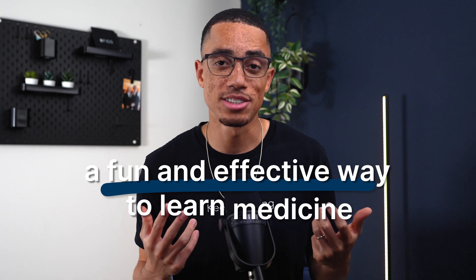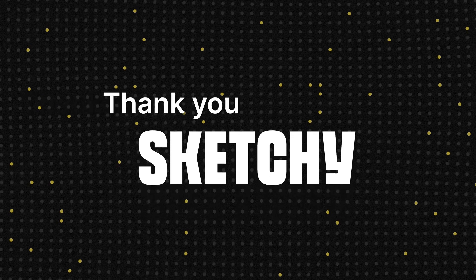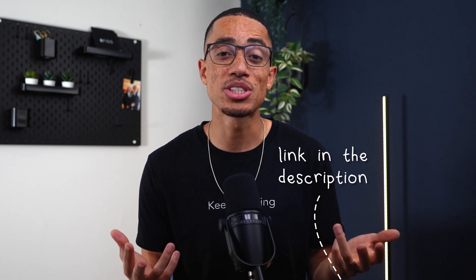So ditch the traditional struggle bus and choose a fun and effective way to learn medicine. It frees up precious time, and now with the new app it's even more convenient and accessible than ever. Thank you so much Sketchy for sponsoring this video. Check out the link in the description below to get a discount on your membership and download the app now. Trust me, your future self will thank you. Don't forget to like and subscribe if you haven't already, and as always, keep evolving — I'll see you guys in the next one.